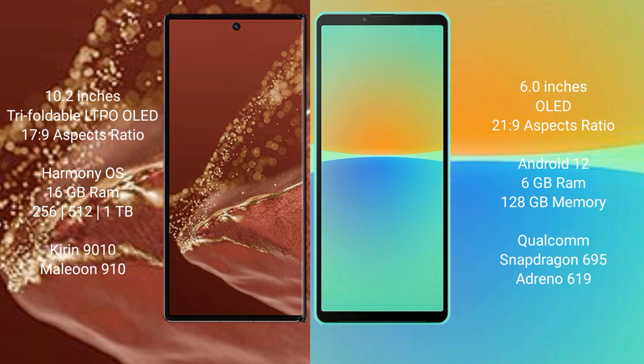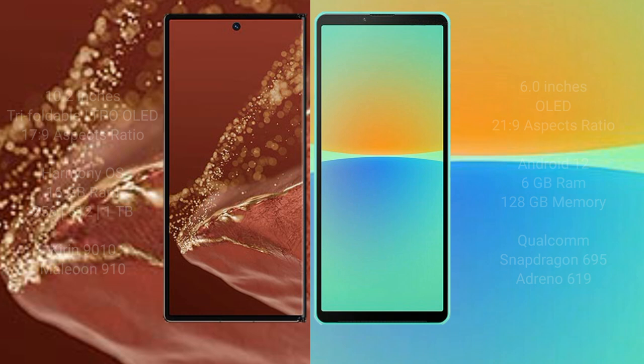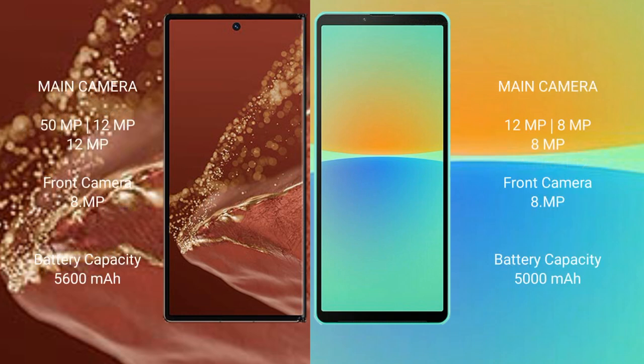The Sony Xperia 10 Mark 4 is powered by the Snapdragon 695 processor with Adreno 619 GPU. The Huawei Mate XT Ultimate features a triple rear camera setup: 50MP plus 12MP plus 12MP, with an 8MP front camera. The Sony Xperia 10 Mark 4 also has a triple rear camera setup: 12MP plus 8MP plus 8MP, with an 8MP front camera.